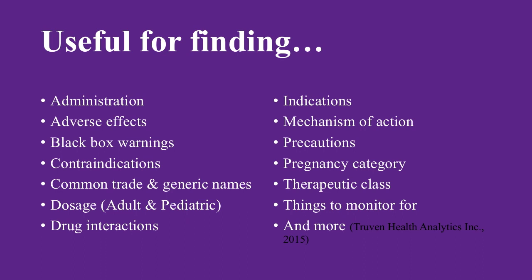Micromedics houses information like adult and pediatric dosing, black box warnings, contraindications, and administration. For example, if a nurse wants to administer morphine and questions the dosage and administration method, a quick search in the application would provide the answers.